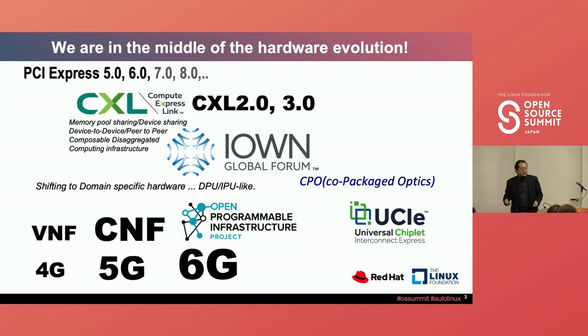Ten years ago I was busy developing VNFs in the 4G era. Now we're shifting to CNF with Kubernetes for the 5G era, but that's still not enough. For 6G, the 3GPP also feels that network functionality needs more intelligence, which also requires DPU and IPU-type functionality to expand and increase intelligence for the network, and to support end-to-end computing in addition to 5G advanced edge computing.